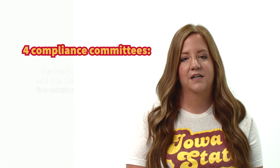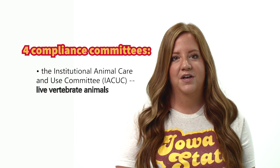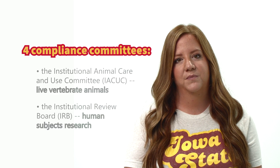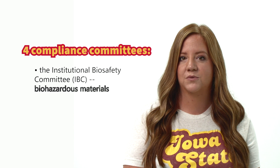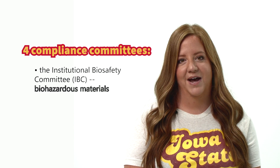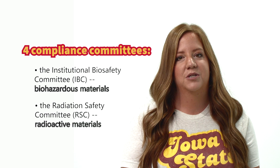The four compliance committees at Iowa State include the Institutional Animal Care and Use Committee, or the IACUC, which reviews research, teaching, and testing with live vertebrate animals; the Institutional Review Board, or IRB, which reviews human subjects research; the Institutional Biosafety Committee, or IBC, which reviews research involving biohazardous materials such as recombinant and synthetic nucleic acid molecules, toxins, and pathogens; and the Radiation Safety Committee, or RSC, which reviews work with radioactive materials or radiation producing devices.